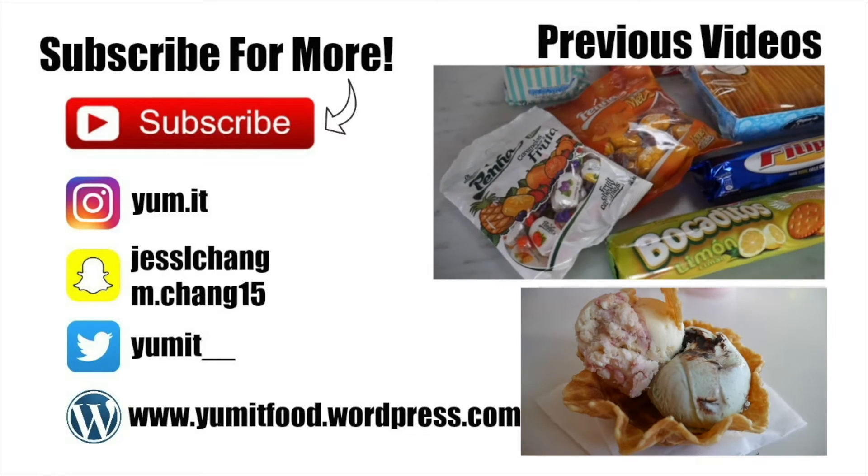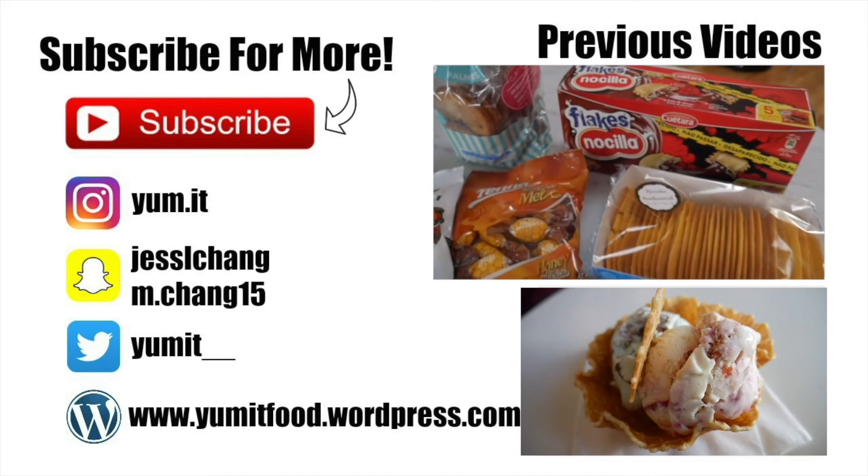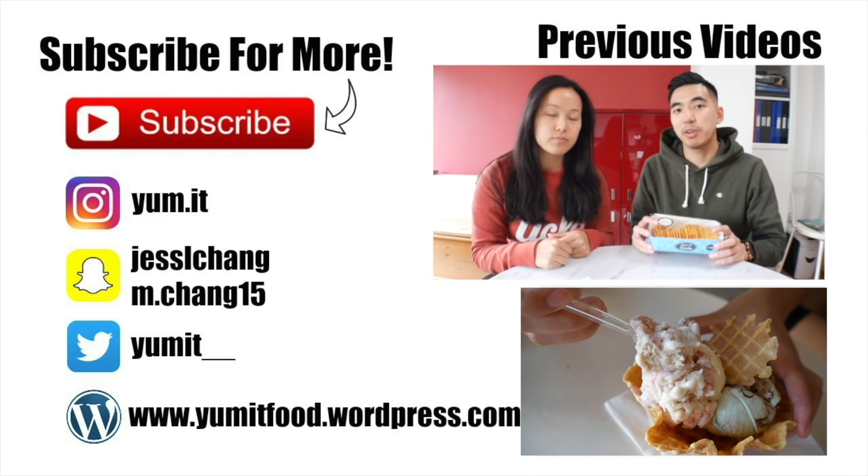Thank you once again for watching, guys. If you liked the video, please thumbs up and subscribe, and we will see you on the next one. Bye!